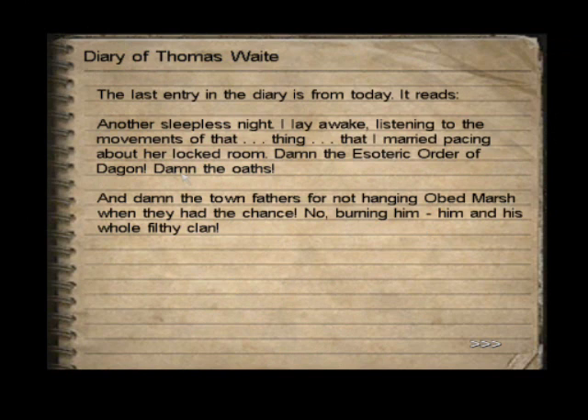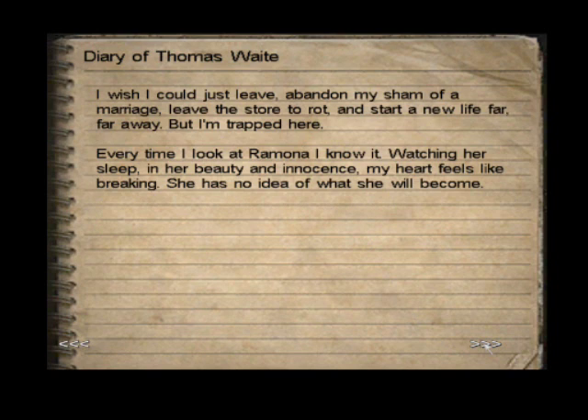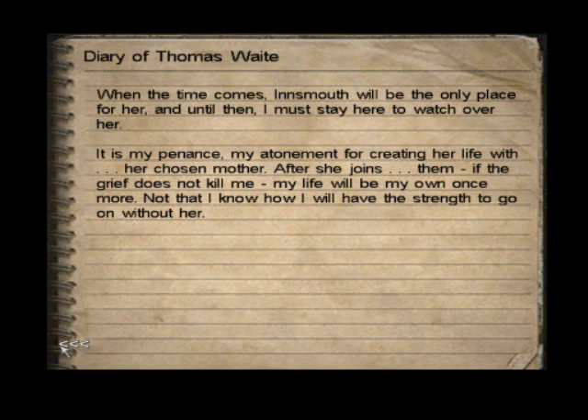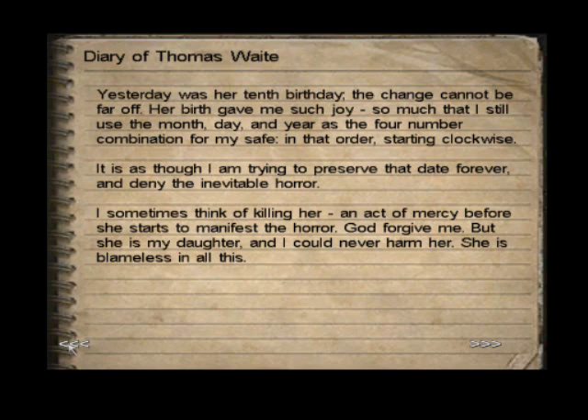Collection of general evidence. We look at the diary. I won't read it all, but we'll look for the important bits, which is the safe combination. That's just told us that the safe is the girl's birthday. Yesterday was her tenth birthday. The change cannot be far off. Her birth gave me such joy, so much that I'll use the month, day and year as the four number combination for my safe. In that order, starting clockwise.